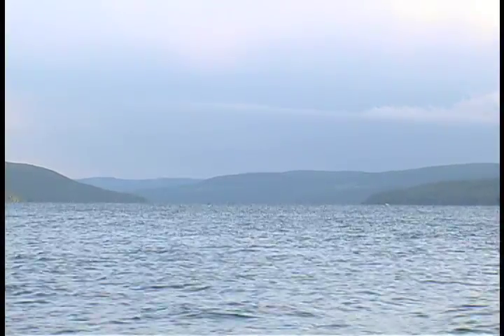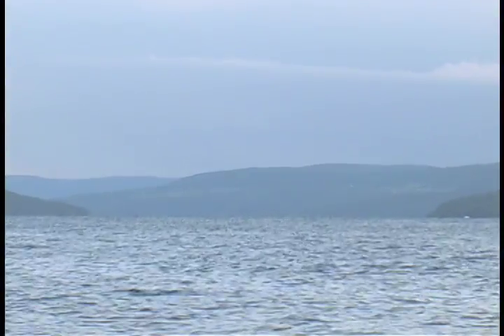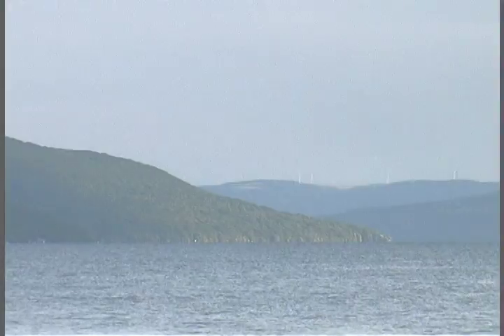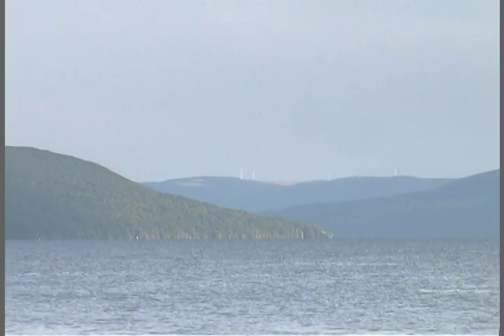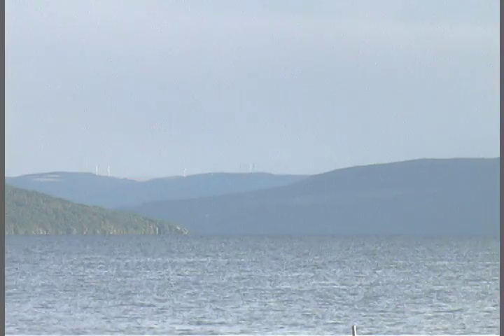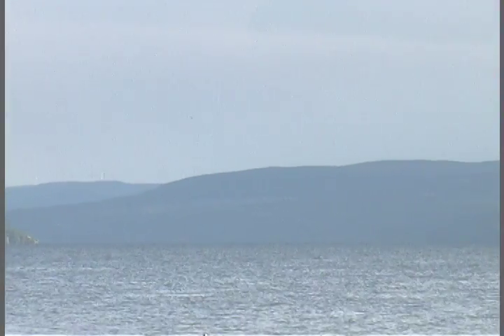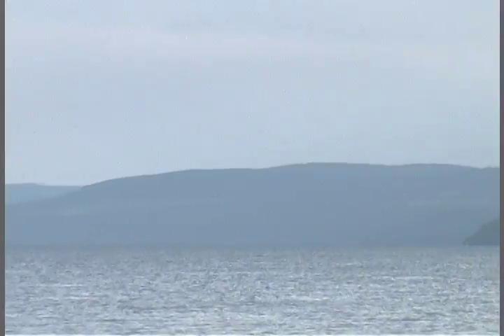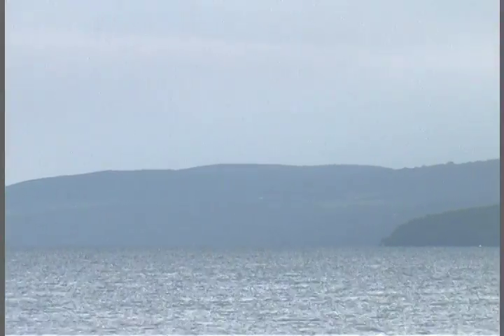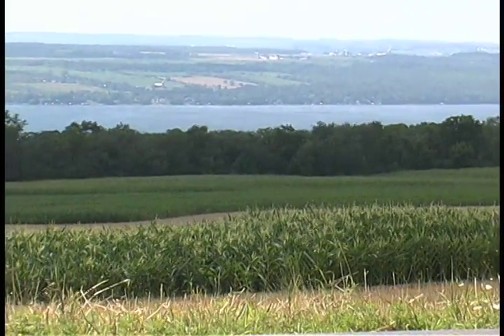These lakeside formations, called truncated spurs, give this shoreline a finely sculpted appearance on both shores. Geologists say the Laurentide ice sheet may have merely buffed up this deep valley that now holds Canandaigua Lake. An earlier ice age may have done the heavy lifting, grinding out a valley whose water courses traveled south before the Laurentide blocked them to form the Finger Lakes.